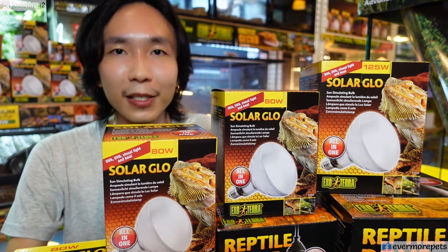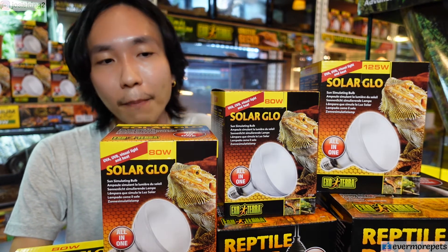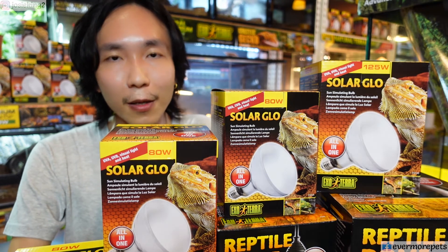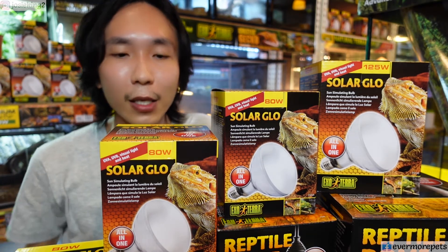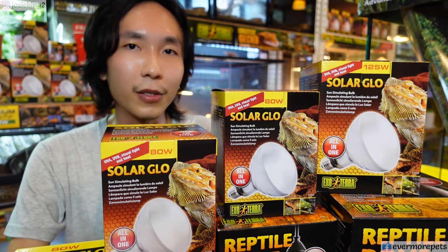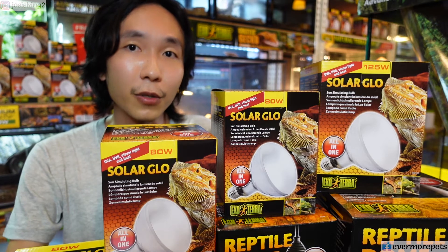Bear in mind, it's better than no UVB at all. I've been breeding bearded dragons for about 10 years using Exoterra UVB without any problems. I'm based in Kuching, Sarawak, and 10 years ago we couldn't even find Exoterra here — we had to fly to Kuala Lumpur in West Malaysia just to get them. Back then as newbies, spending 100 ringgit plus on a single bulb already felt expensive. Now we have Exoterra everywhere and Shopee makes online shopping easier.